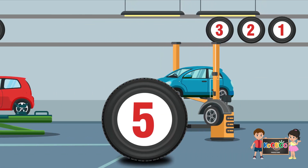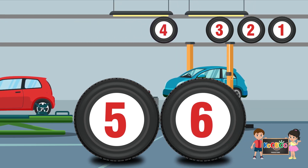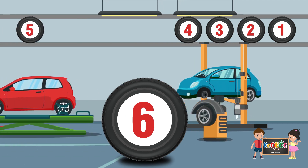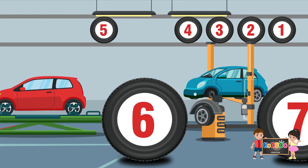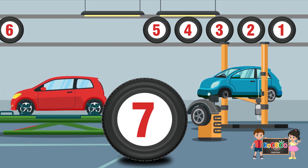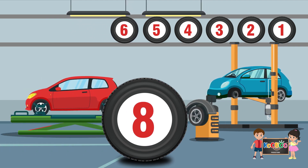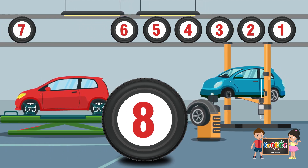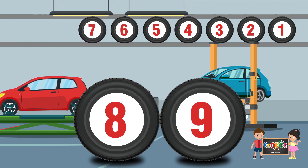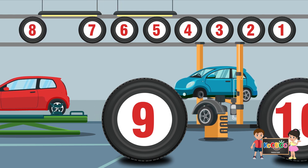What comes after 5? 6. What comes after 6? 7. What comes after 7? 8. What comes after 8? 9. What comes after 9? 10.